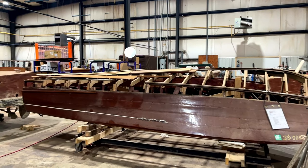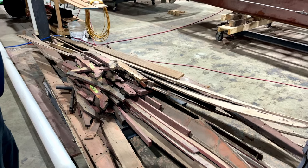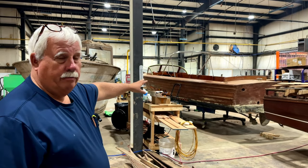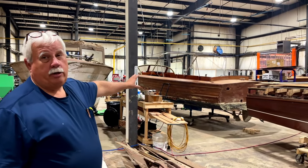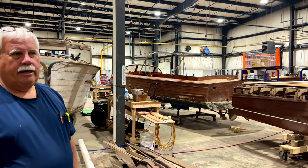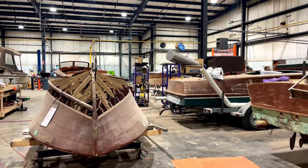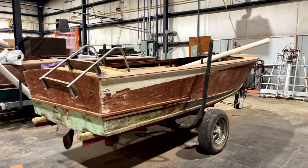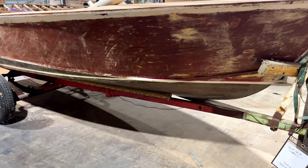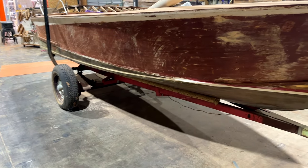This is a little Century Resorter that we're putting a whole new bottom on — all new white oak frames. And this one is a 1941 Hutchinson — it's been in this owner's family since 1941, built in New York. We picked this one up in Paso Robles. We pick up and deliver pretty much all over the United States. Every boat's got a story. This was a fellow's dad's boat — a 62 or 64 Cavalier. We're doing a new axle and a whole new trailer for it too.